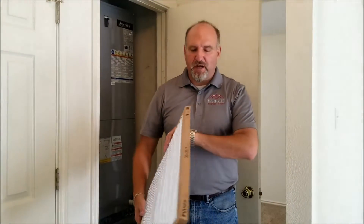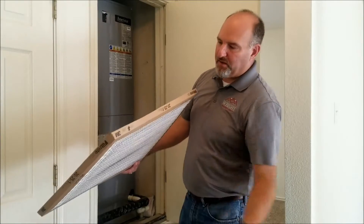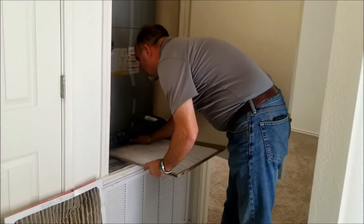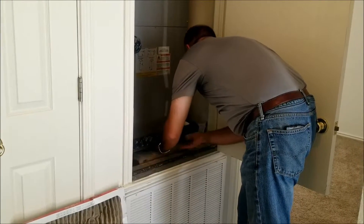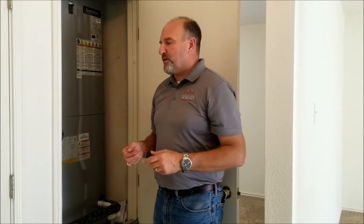So easy enough — if you look on the side there's going to be a little arrow for the airflow. I know that the air is going to be coming up into the unit, so I simply open up the door, slide the filter in, and we're good to go. I just want to do that every 30 to 45 days. Set a reminder on my phone or on my calendar. So again, Wayne with Wright Property Group talking about AC service.